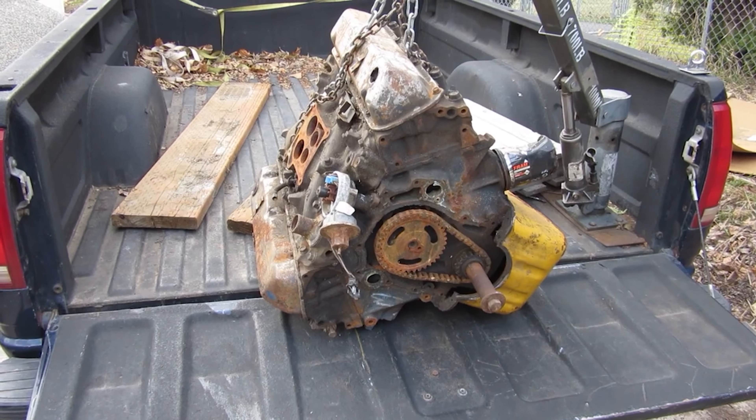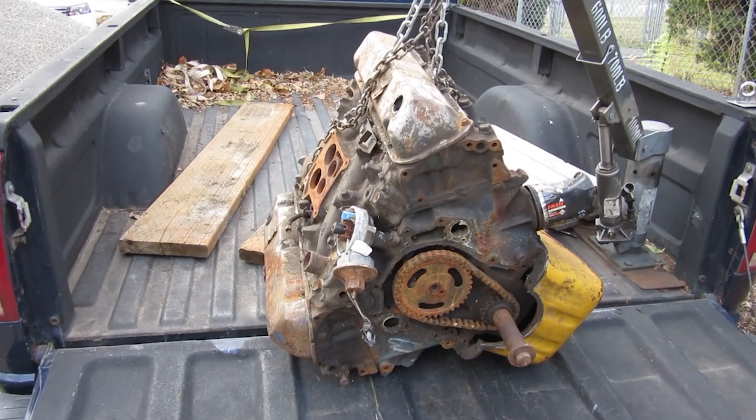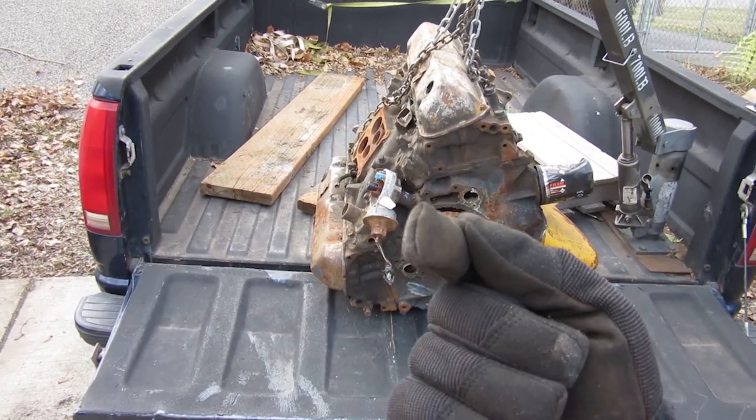Anyhow, worst case scenario it'll go to a scrap yard. Thanks for watching Junk Works Garage. I'm proud to say I'm a jack of all and obviously master of none. You all have a good one.